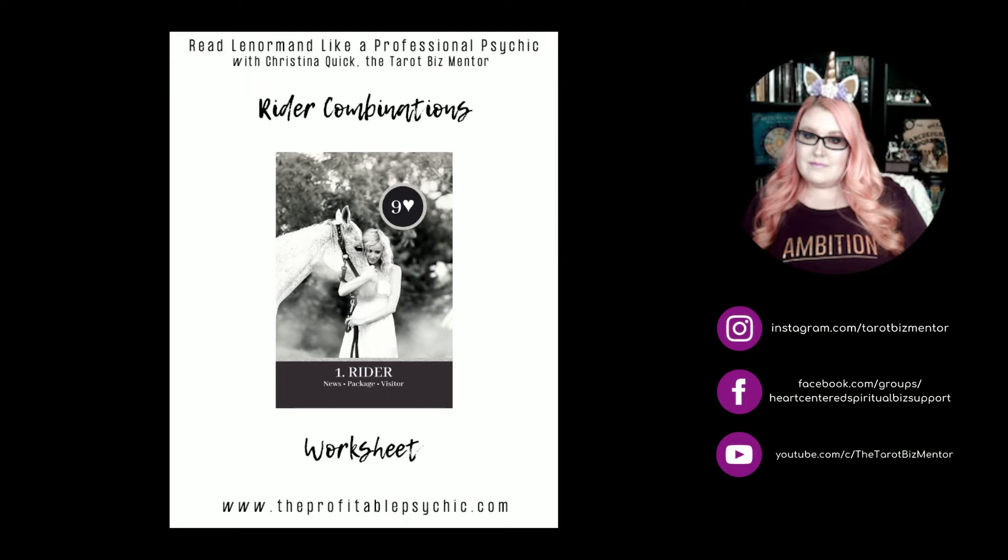Today we are going to be getting into the combination series. This is going to be quite a lengthy series — probably into next year. My plan is to go through all of the Lenormand cards and all of the combinations with you guys. I just got back from a really early morning massage and facial and I'm feeling so relaxed right now. We are going to be here for quite some time, probably an hour or a little bit longer, so you might want to grab something to drink, grab a snack, and just settle in.